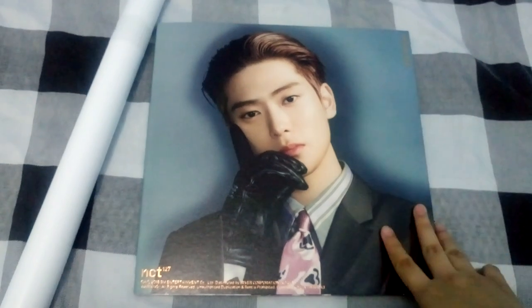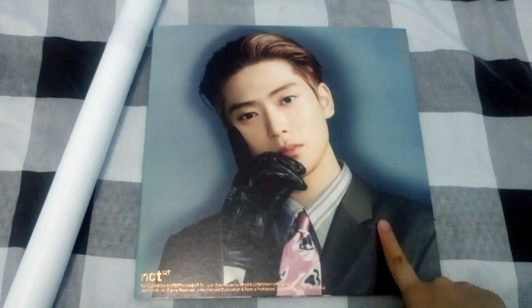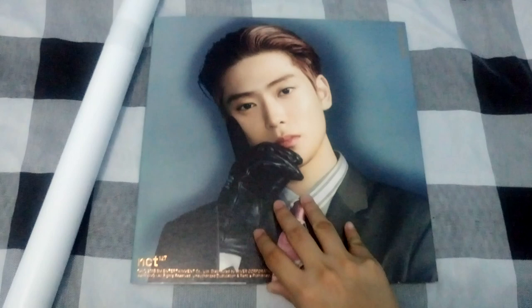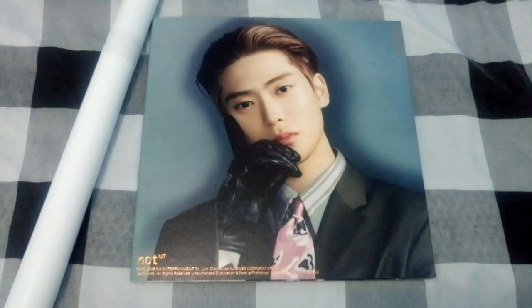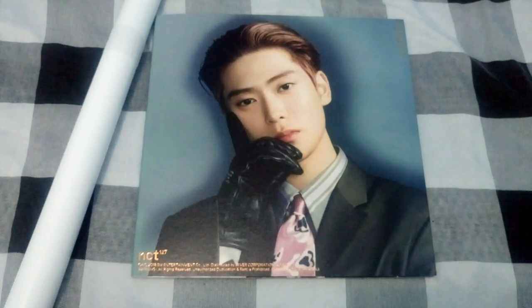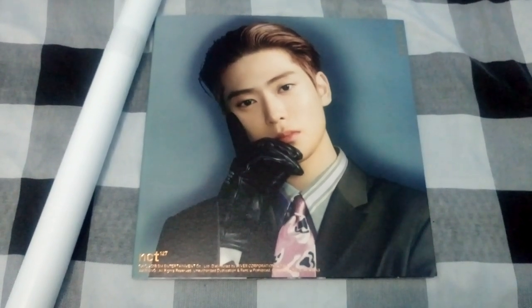Hi everyone! Today we're unboxing NCT 127's first repackaged full-length album, which is their package for Regular Irregular — and yes, this is Regulate. As you can see, I managed to get Jeon's cover. Remember when I told you last time that I had already ordered Jeon and Jungwoo covers?